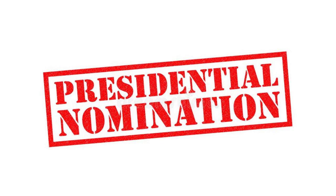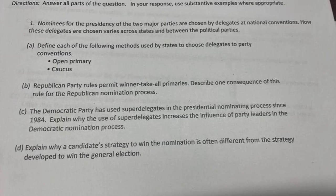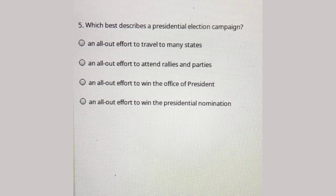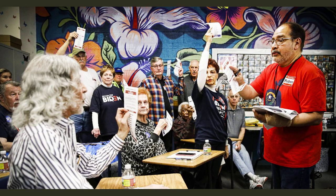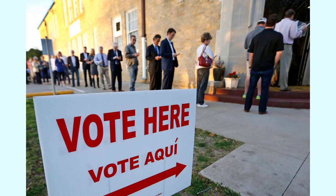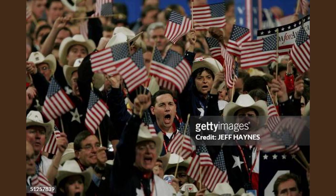Direct election of delegates: under this method, delegates are elected directly by voters. Unlike Republicans, Democrats have a standardized rule that all state parties must observe. Candidates win at-large and PLEO delegates in proportion to their share of the statewide vote, and district delegates in proportion to their share of the vote in each congressional district. Candidates must receive at least 15 percent of the statewide vote to qualify for any statewide delegates, and at least 15 percent of votes in a congressional district to qualify for delegates in that district.